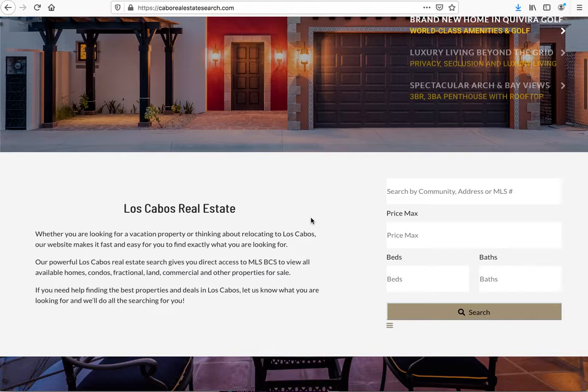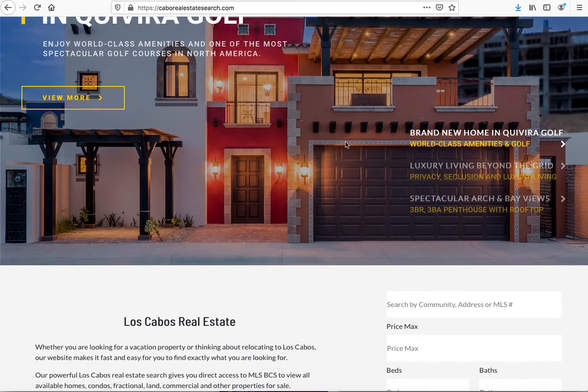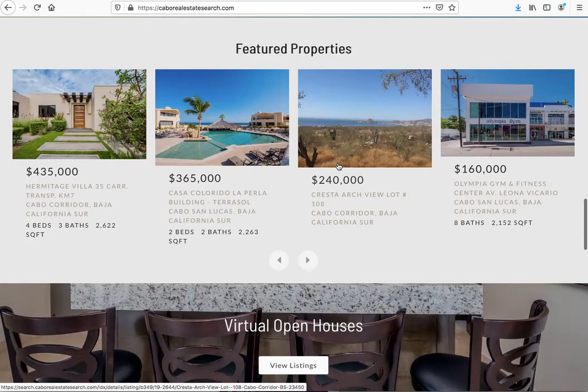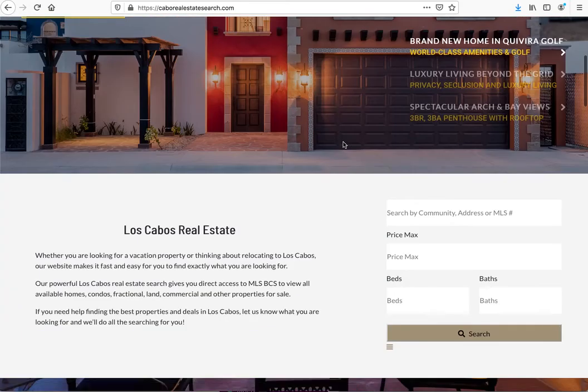Well the truth is, it's all about the money. Think about this. These guys at Cabo Real Estate Search have built a beautiful website. They've got great information about property in Los Cabos, Mexico. They've got IDX broker hooked up to it — neighborhoods, I mean this is a great website. How much did they spend building this website? I honestly don't know, but I would say probably a few thousand dollars — maybe two thousand, three thousand, maybe even five thousand dollars.